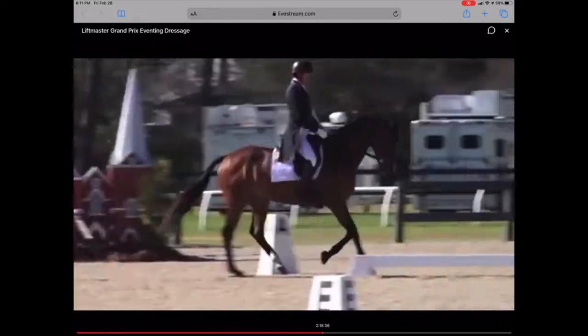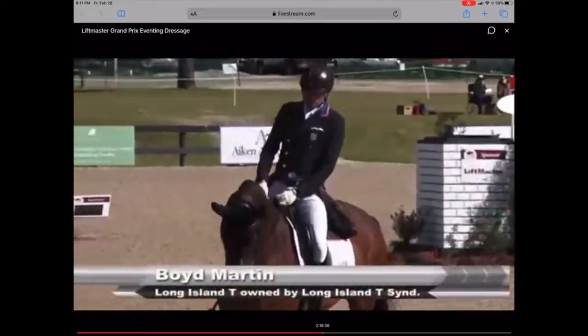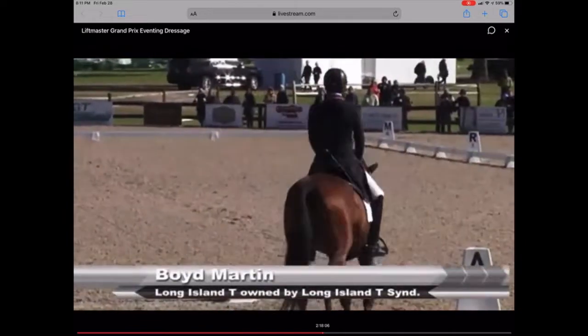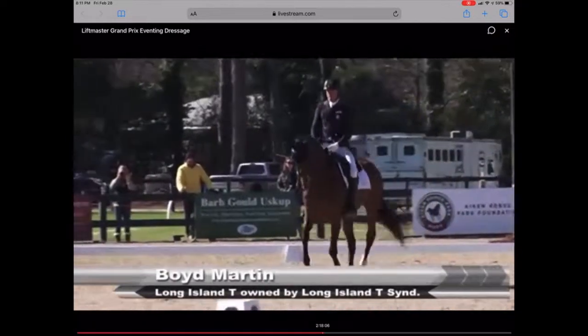I think we can definitely look for a good test here. This horse presents a really beautiful outline, a beautiful picture — pretty consistent in this phase. Looking forward to seeing this test. Boyd is currently in first place on a 30.7 on Tester Lake. It was a beautiful test.